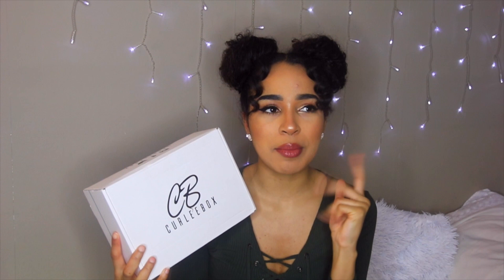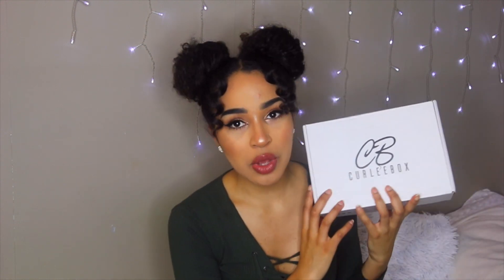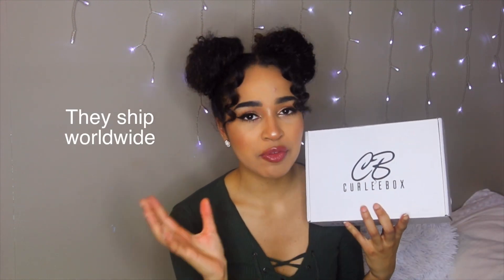This is a UK-based curly hair subscription box. I've seen a lot of them going around and they all seem to be US-based. I was like, I really want to try one of them, but none of them do UK as far as I know. So this one ships to the UK. I'll leave all the information about it down below.